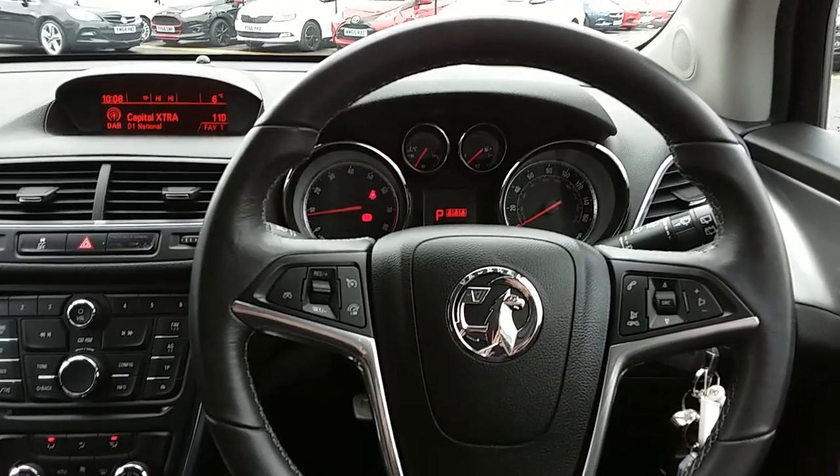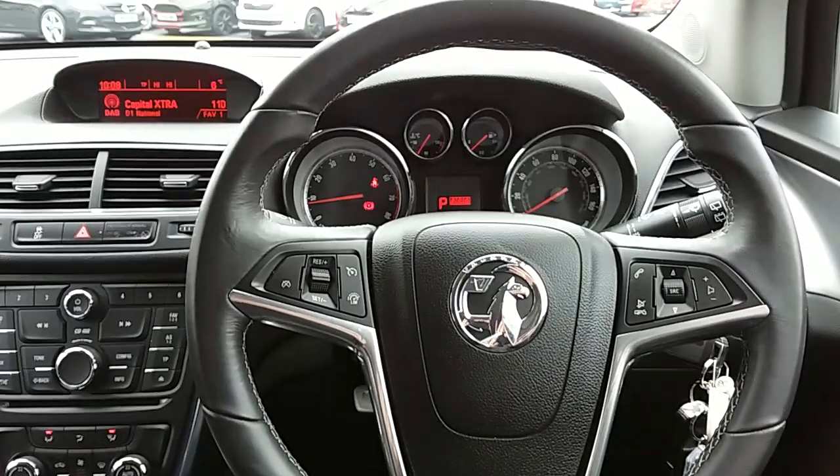If you'd like any more information on this car or you'd like to come and view it for yourself, just give us a visit at our showroom which is on Saville Street in Sheffield. Thanks for watching.